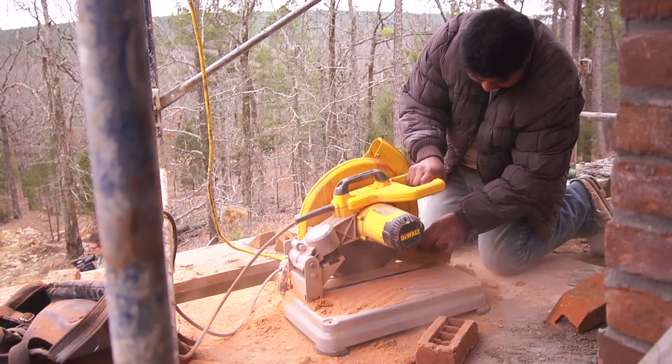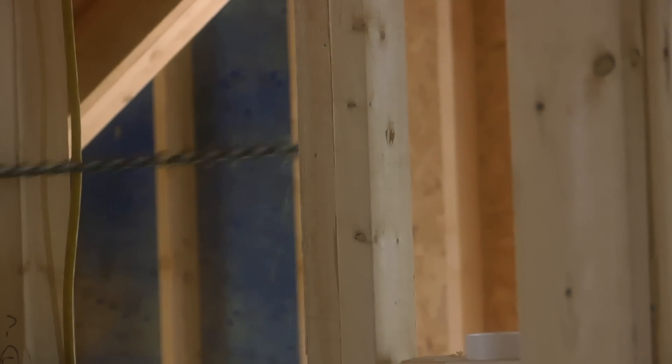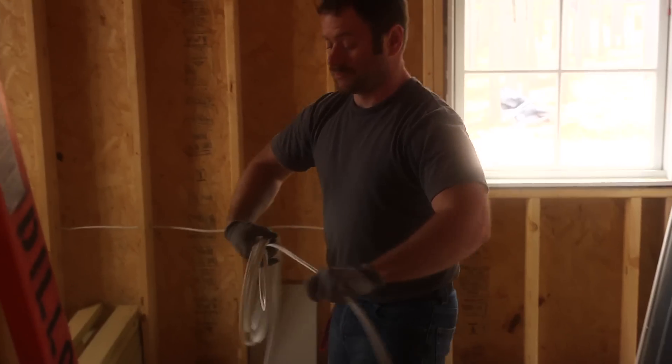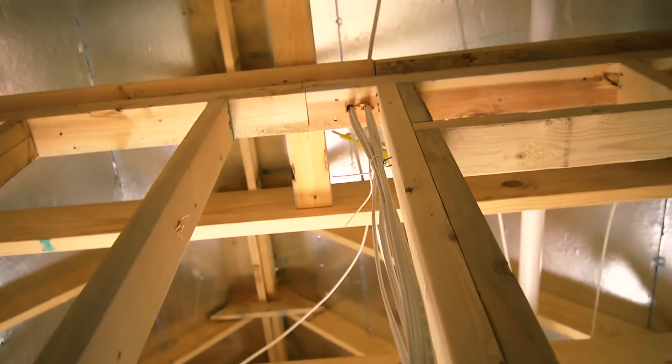It is crazy and wild here today — we've got so many different things going on, but it's a good sound. All this activity is really indicating we're moving along. We've got the electrician here, so he's getting all the rough end of the electrical done, which has been so important.